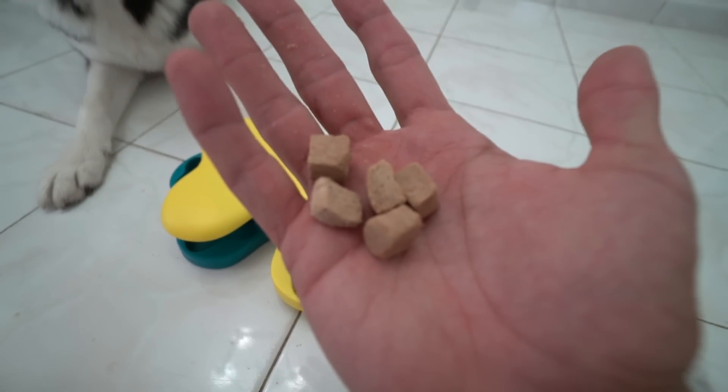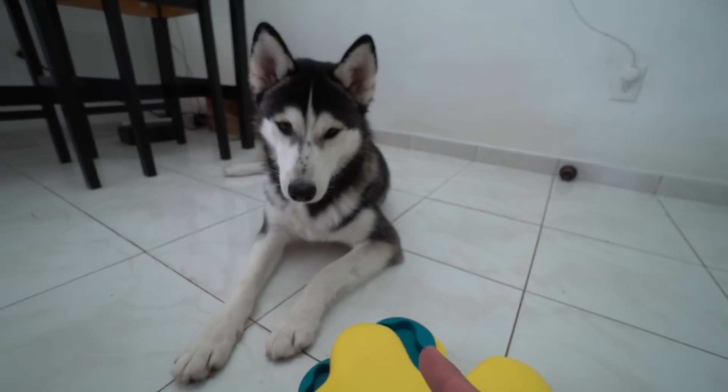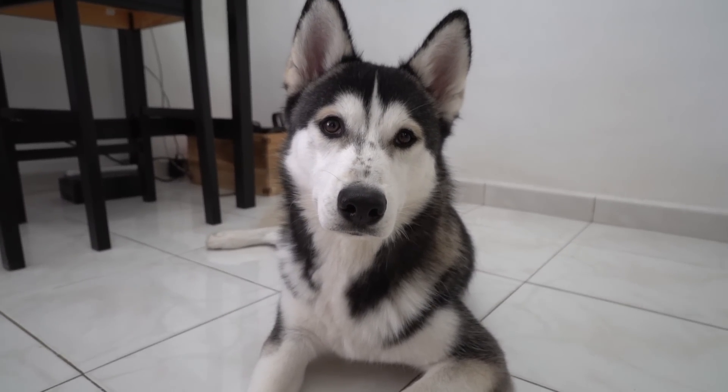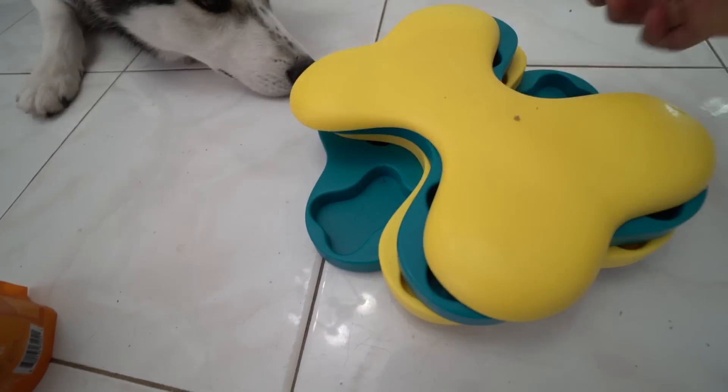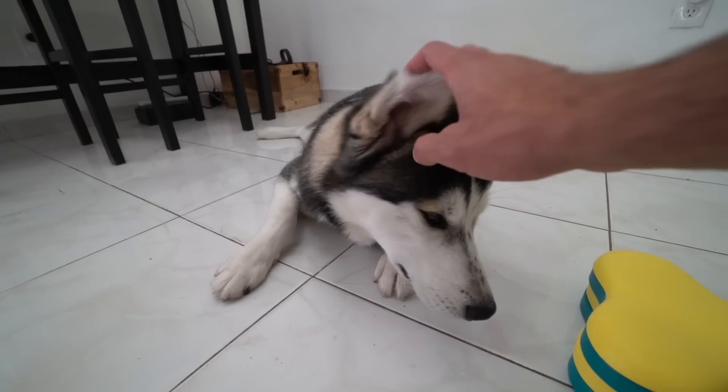Here we have five treats, and we're going to go ahead and test Kai over here, who is waiting very patiently. Look at him. Let's see if Kai over here could get it.